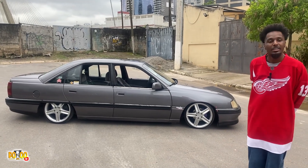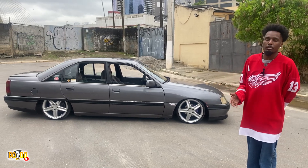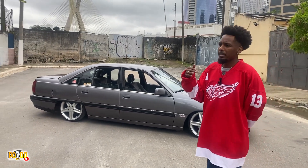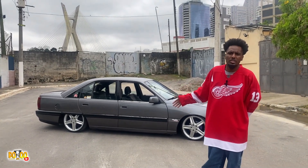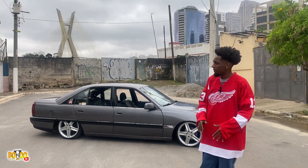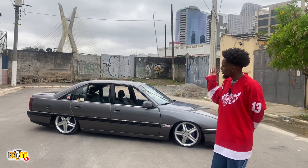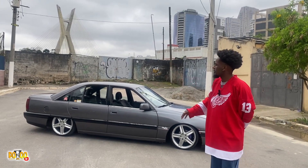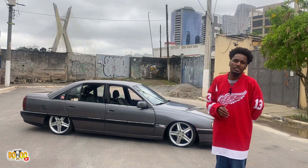Se pudesse, tinha colocado antes. Eu comprei esse carro com a mola cortada, então judiou muito. Ele tem escapamento direto, mas de passar em lombada, como é uso diário, leva cinco pessoas e compra no porta-mala, o carro socava no chão. Eu perdi muito escapamento por causa disso, acho que mexi cinco vezes. Na última vez eu coloquei o cano direto, da parte de trás, e acabou furando também. Aí eu falei: o único jeito é colocar suspensão a ar nesse carro.